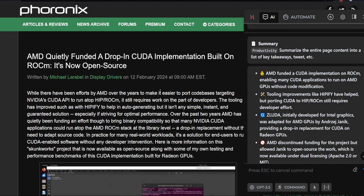It means we will finally not be treated as second-class citizens in the GPU world. This isn't financial advice, but I recommend buying AMD graphics cards right now because they will likely be at a premium — prices on these things will increase, especially in the used market. According to this article, AMD has been quietly funding a drop-in CUDA implementation built on ROCm.